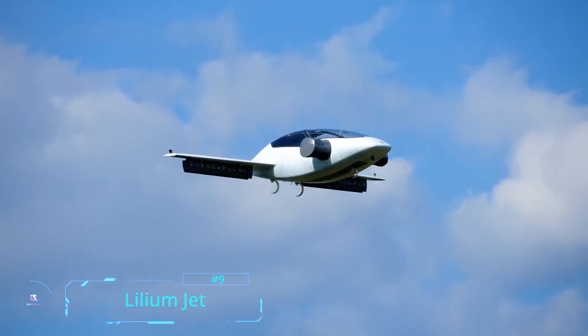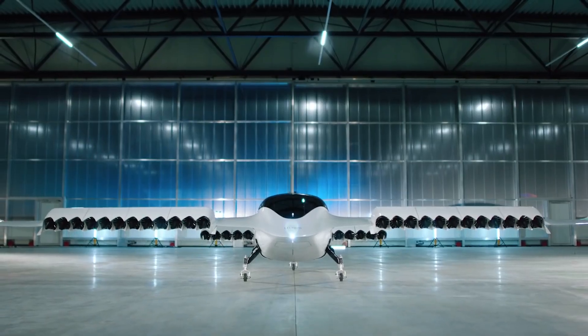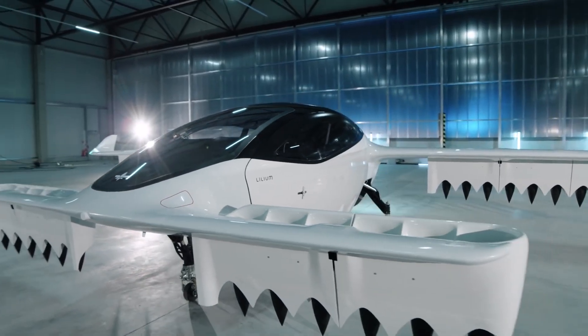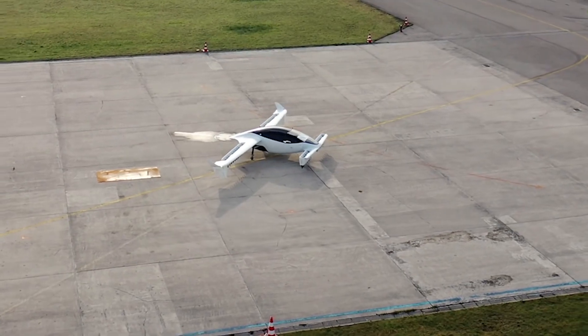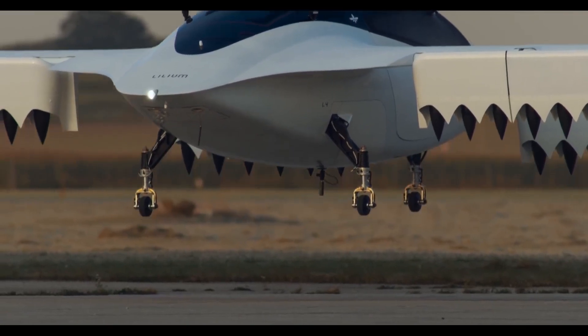Lilium Jet. Meet the Lilium Jet, the world's first five-seater electric vertical takeoff and landing jet. The patented technology at the core of the Lilium Jet is Ducted Electric Vectored Thrust. Electric jet engines integrated into the wing flaps provide advantages in payload, aerodynamic efficiency, and a lower noise profile, while also providing thrust vector control to maneuver the Lilium Jet through every phase of flight.